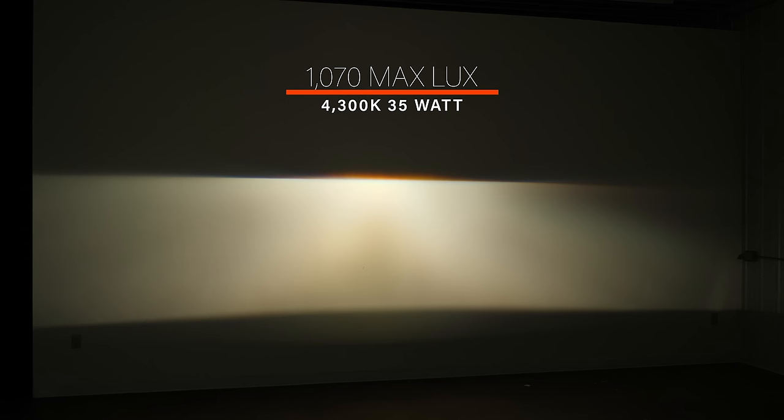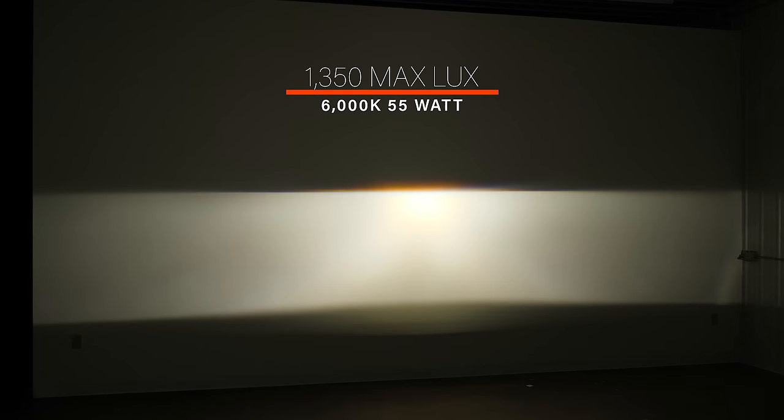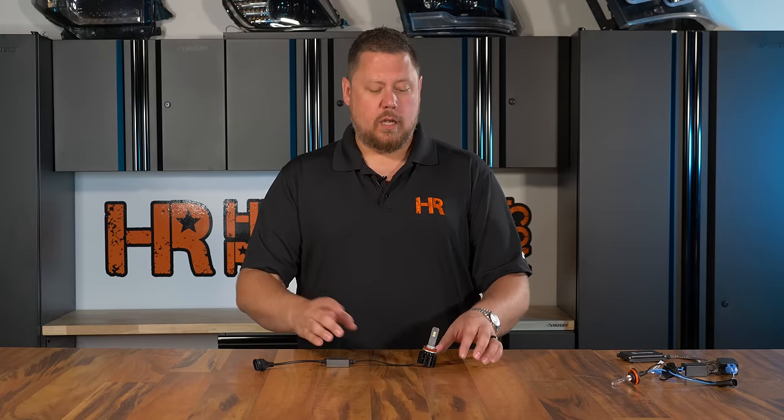Depending on how much phosphor you put over the LED chips as a filter, you get different colors. More yellow phosphor gives a more warm color like 4000K or 5000K; less yellow phosphor gives a cooler color like 6000K or 8000K. That's why when people say they have a 6000K or 6500K LED headlight bulb, the actual shade depends on how much yellow phosphor is applied. One 6000K from one brand is going to look different in real world than a 6000K from another brand.